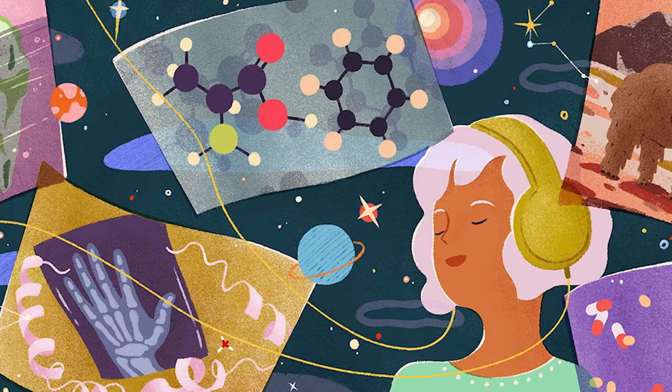Meanwhile, back in labs, physicists puzzled over the nature of X-rays. Were they waves or particles? If X-rays were waves, reasoned Max von Laue, another German physicist, then their wavelength might be similar to the regular spaces between atoms in a crystal, providing a way to decipher the structure of crystals. This was a very important insight. It led to the development of X-ray crystallography, the technique that would eventually enable scientists to figure out the structure of crystallized proteins.